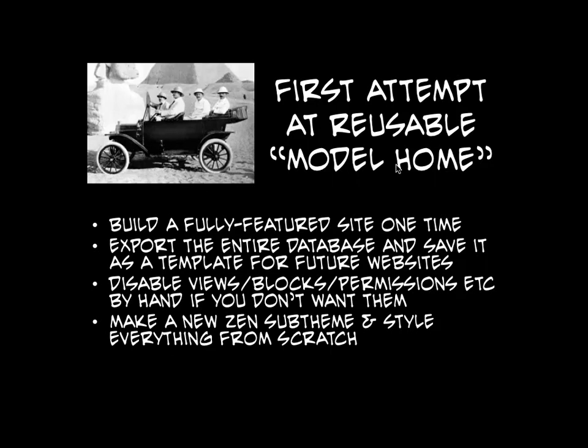It sounded like a good idea, but once you actually try to do it, none of our artists ever want to be cookie cutter. They don't want what the last artist had. They have minor changes they want, and since we're an art company we have to support the creativity of our artists. When you start with this huge Model Home install, turning things off or changing things became more work than if we just built a site from scratch. We only launched about two or three sites on Model Home before we totally killed that approach.